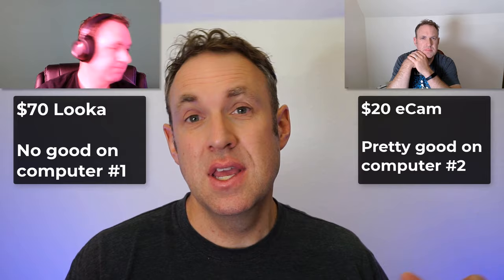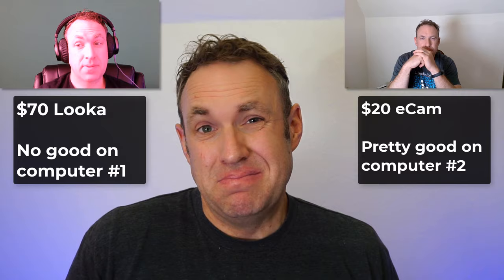So after trying out all these different webcams, what's my final conclusion? Basically this: if you just need a webcam and don't want to spend a lot of money, go ahead and get a cheap one. It may actually work quite well for you — or it may not. You can take advantage of Amazon's return policy. If it doesn't work for your computer or situation, send it back. I didn't notice a huge difference in quality between price points. Sometimes I spent a lot and the quality was terrible; sometimes I spent very little and it was actually pretty decent.